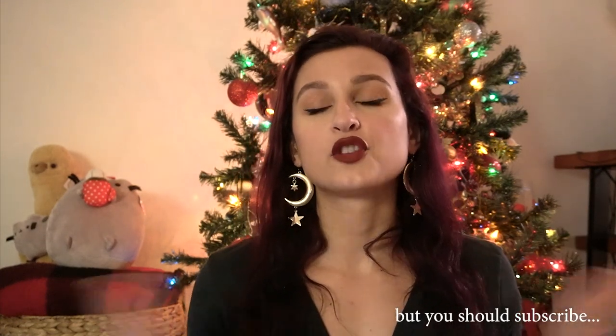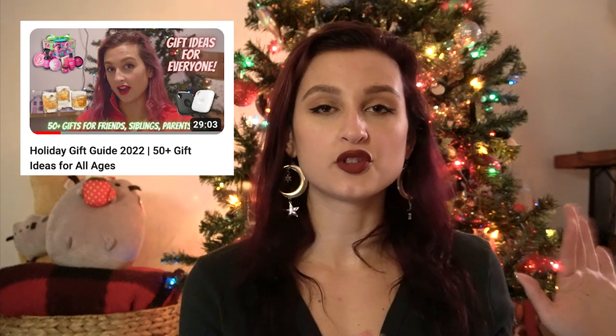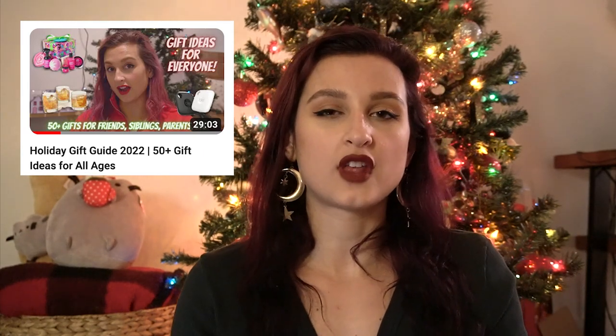Hello everyone, my name is Sam, welcome to my channel if you are new, or welcome back if you are a returning subscriber. Today's video, as you can tell by the title, is going to be a stocking stuffer ideas video. I briefly mentioned in my previous Christmas holiday gift guide for 2022 that I might do one, and I got two or three people saying I should, so here's the video.